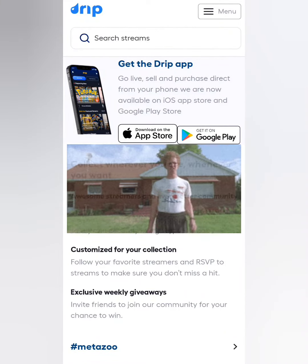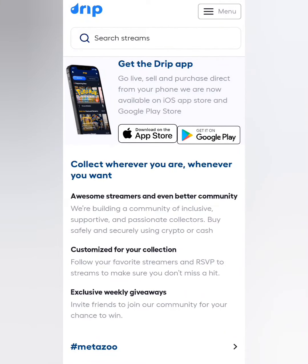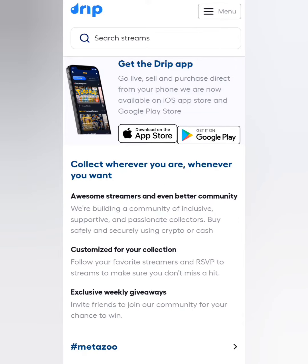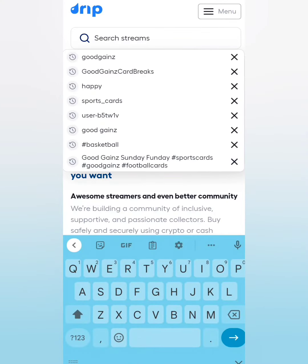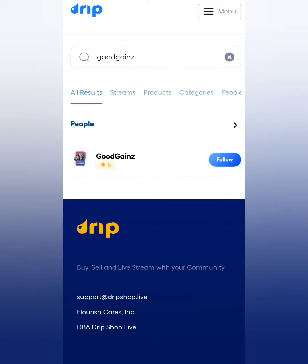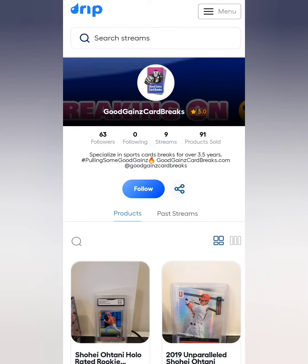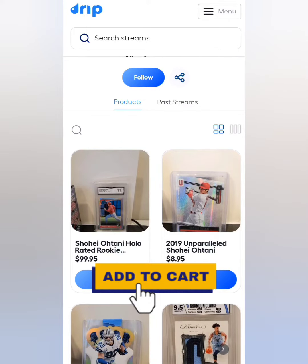What's going on everybody, welcome back to another Good Gains card break video. My name's Matt, and today we're going to show you how to purchase some products off of our profile without even needing to be in our live stream. Think of it as an open marketplace. Go to the search streams right up here, type in 'Good Gains,' and you'll see the results — click on our actual username to see all the products from our past streams.